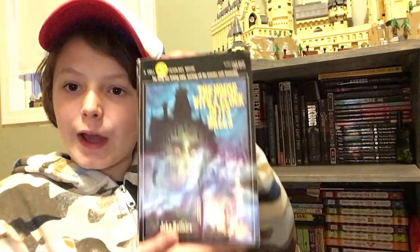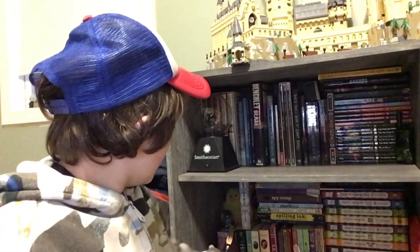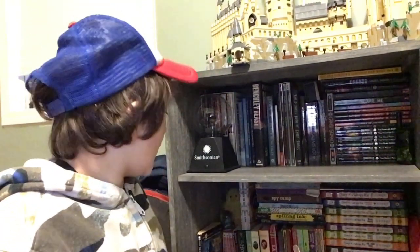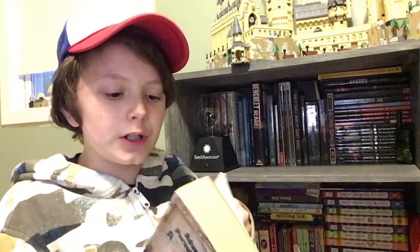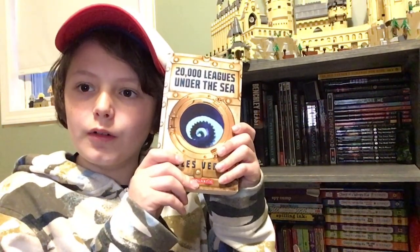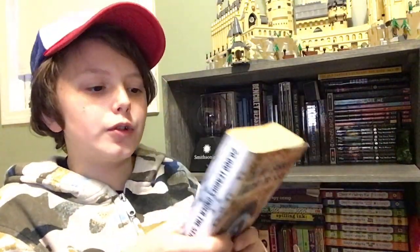The House with a Clock in its Walls is a classic. I'm looking forward to reading that one again. The last book I have here to show you is 20,000 Leagues Under the Sea, which was first published in 1869. This edition was published in 2000, so this is a new cover, a new edition. I'm looking forward to reading this one.